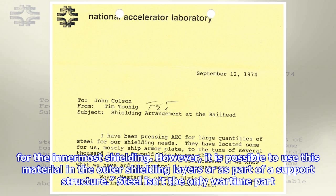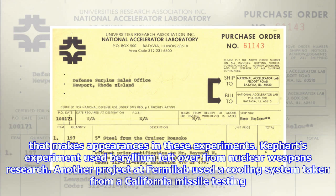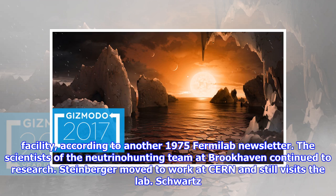Steel isn't the only wartime part that makes appearances in these experiments. Keffert's experiment used beryllium left over from nuclear weapons research. Another project at Fermilab used a cooling system taken from a California missile testing facility, according to another 1975 Fermilab newsletter.